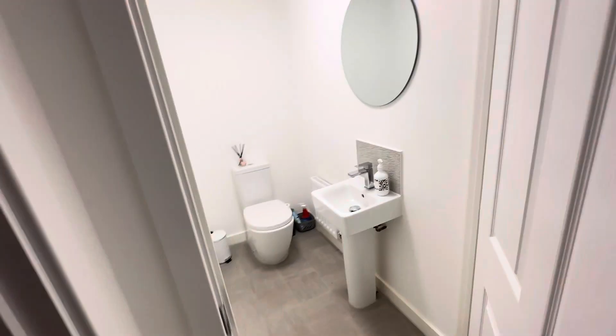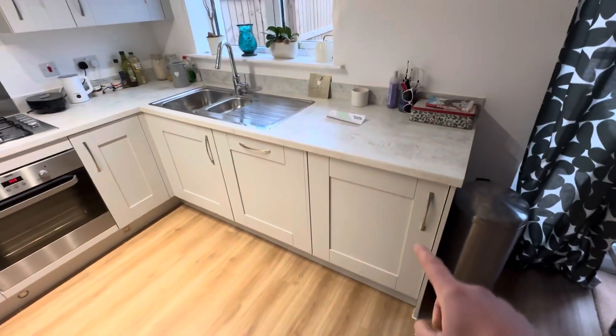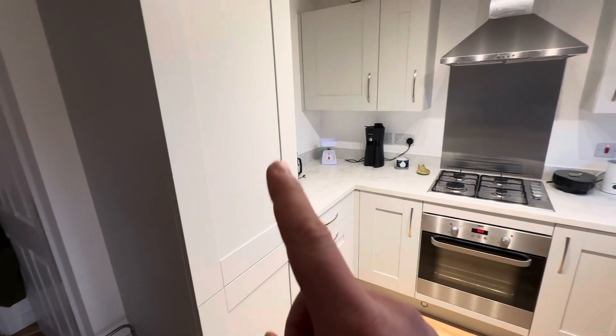You've got a downstairs loo in here. Built-in appliances in the kitchen — you've got a washing machine just in here, a dishwasher in there, oven, gas hob, fridge and freezer in here.